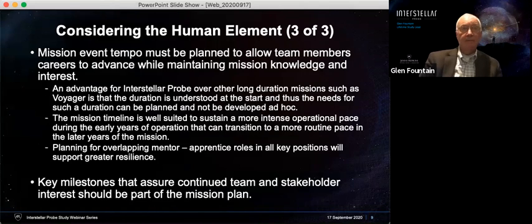One thing that works to our advantage is the likely mission tempo of an interstellar probe. We can take advantage of the fact that over this long duration, like Voyager and others, the early part of the mission will probably have a faster tempo than the latter part. That will allow us to develop the necessary new generation of participants and leaders as time goes on. We can look for apprentice roles in key positions that will support greater resilience, and we can key milestones that assure continued team and stakeholder interest.